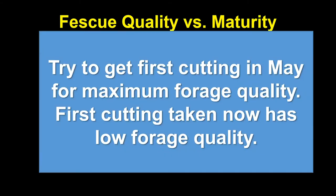Getting the first cutting in May is something we'll say till we're blue in the face, but unfortunately we have factors working against us. May is the wettest month of the year in Missouri, making it difficult to get hay harvested, dried down, and removed from the field without getting into a muddy mess or running into other problems.